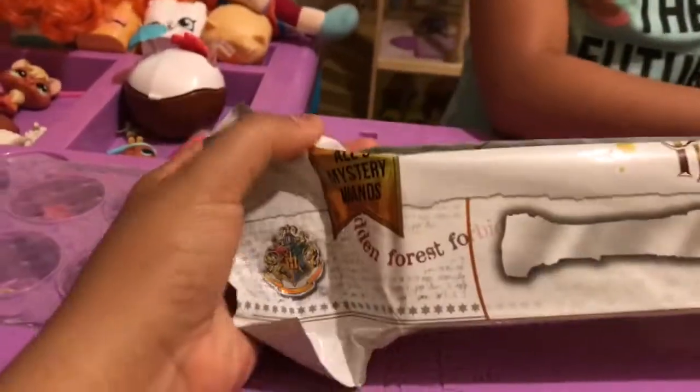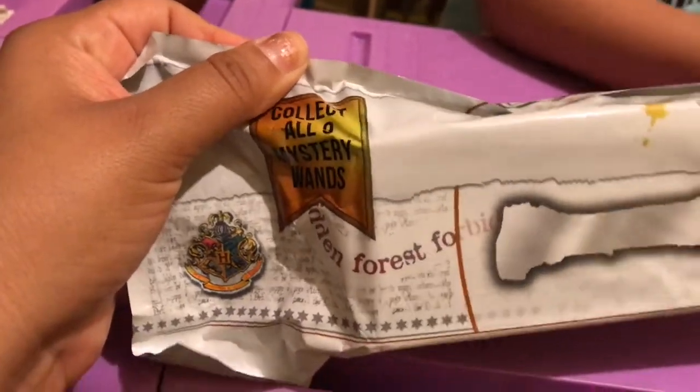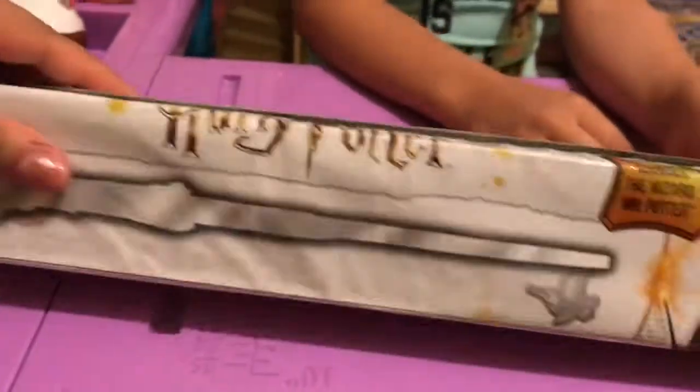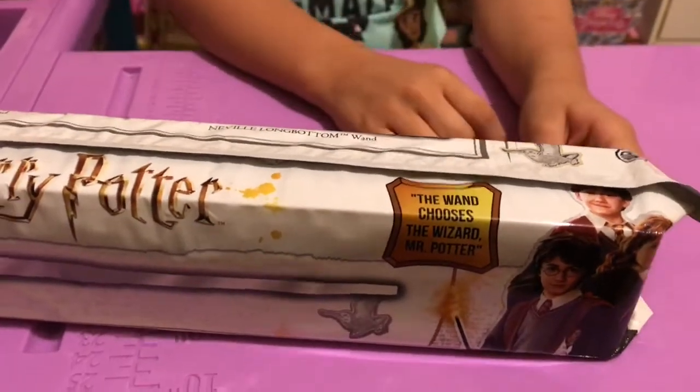I love it. These are from Walmart. This is called 9 Collectible Mystery Wands, Harry Potter. And remember, the wand chooses the wizard, Mr. Potter.